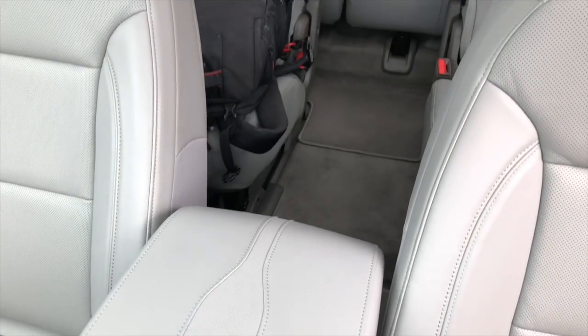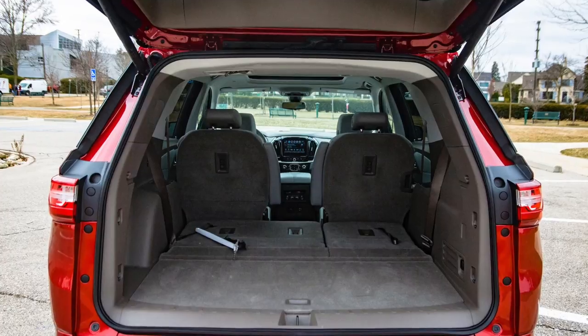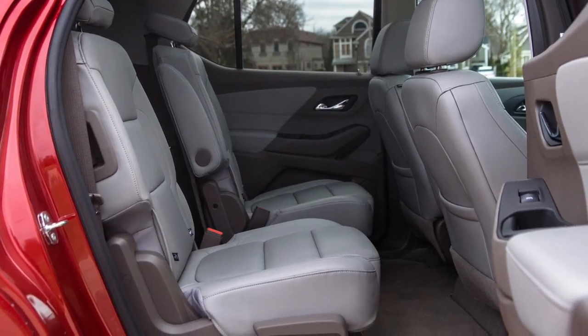Materials in here are okay, but not for the price at the Premier trim level. Backseat room is excellent. Third row is not bad. Cargo capacity is pretty average — with all these vehicles it seems like the floor height keeps getting higher and higher, and there's a lot of space lost. Safety standards probably have an effect as well. Overall it's fine, but it doesn't stand out. That said, it's such a significant step forward compared to the old model. It's great to see Chevy doing good work there — they just need to take it a little farther.